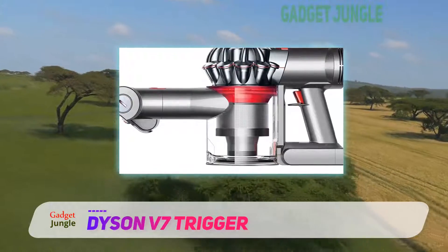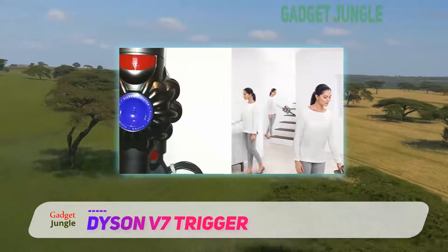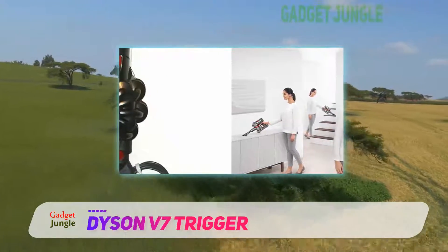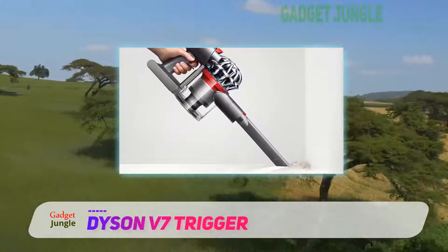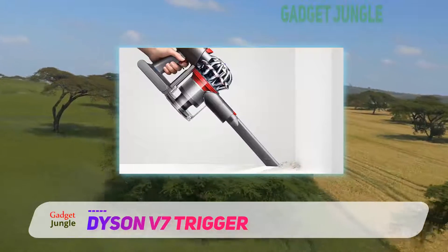However, even such a high-quality vac isn't without its faults. One issue is the battery life, which some people might find a little disappointing. This is especially true on the maximum setting — you can only expect around 10 minutes or less of continuous use.